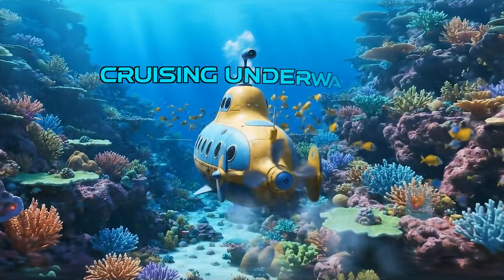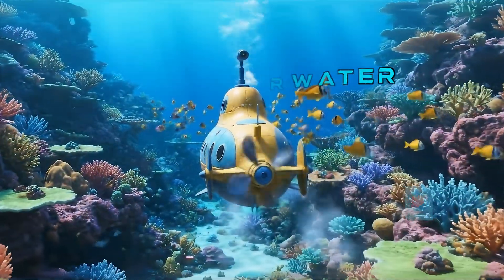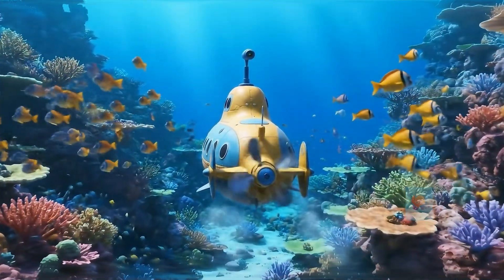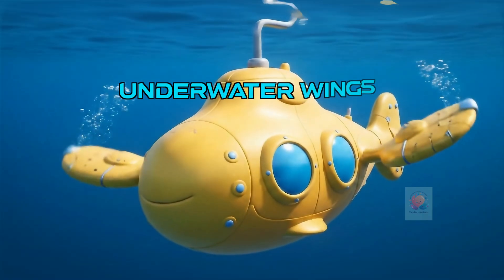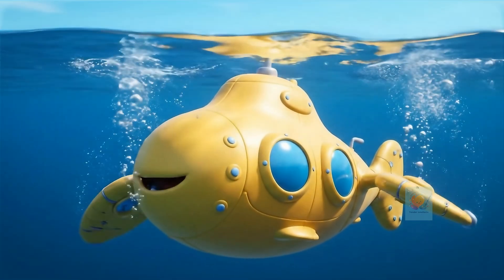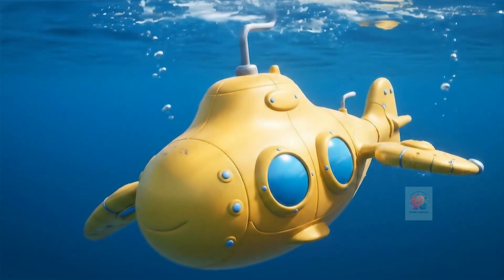Once it's underwater, a powerful propeller pushes the submarine forward, while special fins help it steer. These fins, called hydroplanes, work like wings on an airplane — they can tilt to help the submarine glide up or down through the water.